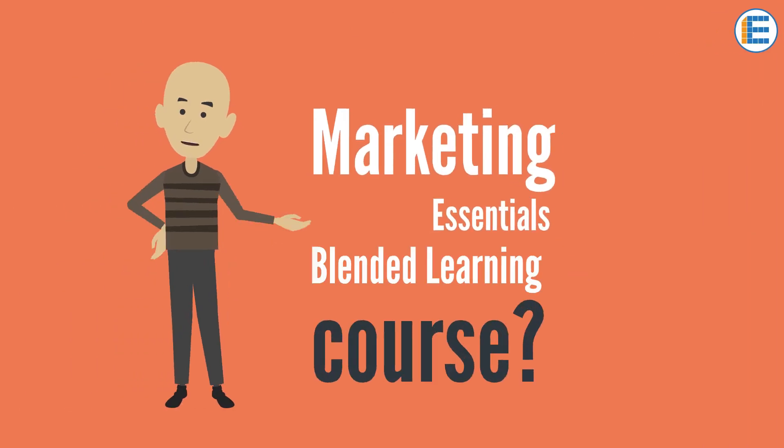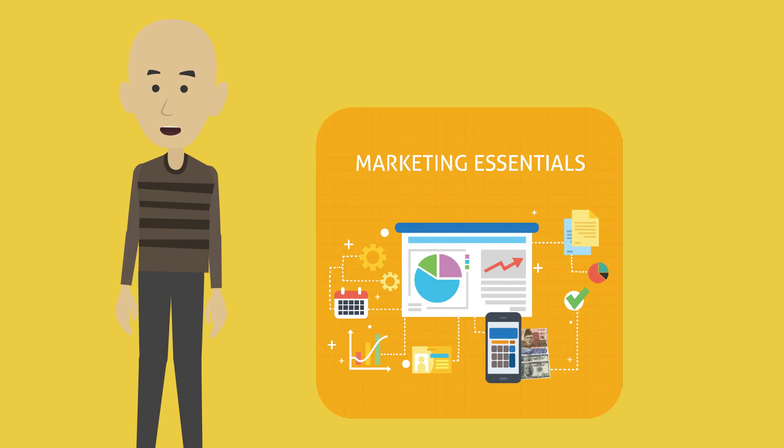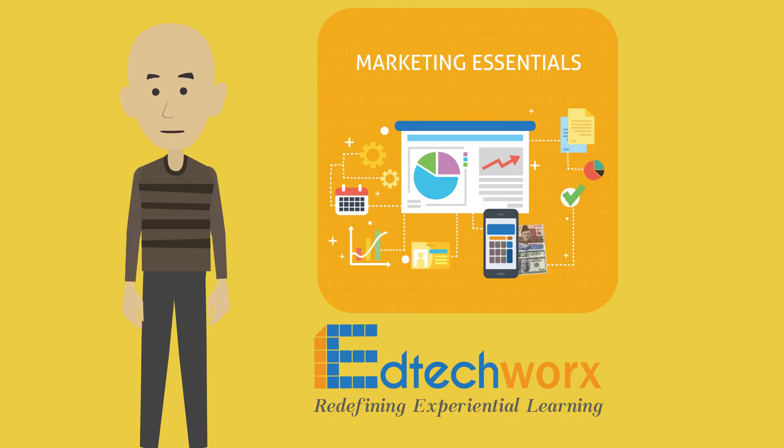Why did I choose the Marketing Essentials Blended Learning Course? Hi, I'm Farag Bhai. I'm here to share with you my journey through the Marketing Essentials Blended Course offered by EdTechWorks.